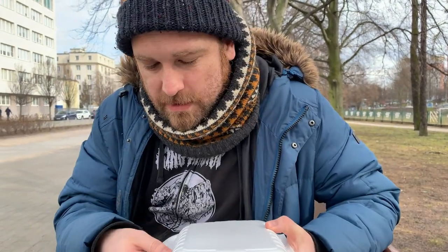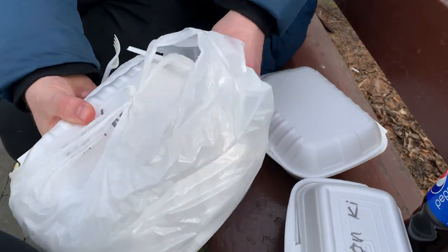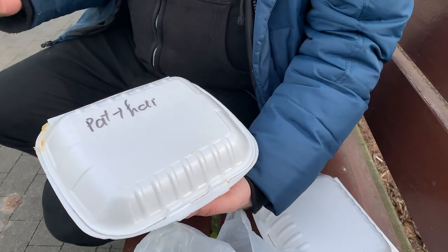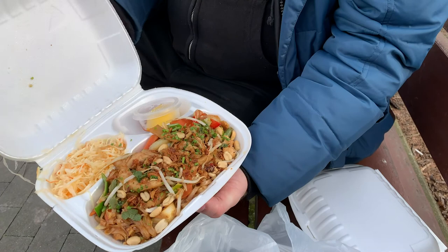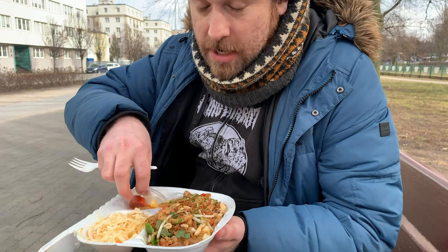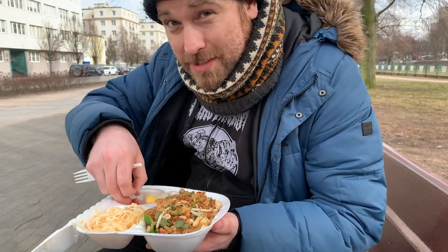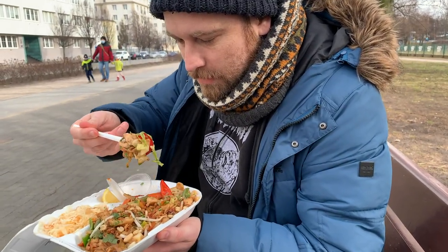The final dish from Bambus is pad thai with chicken — they didn't have a vegetarian option. This looks good! There's a little bit of extra chili in a side tub, which is a good sign. I'm just going to dip in here and see what happens.